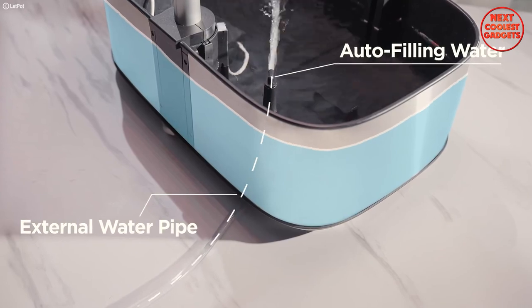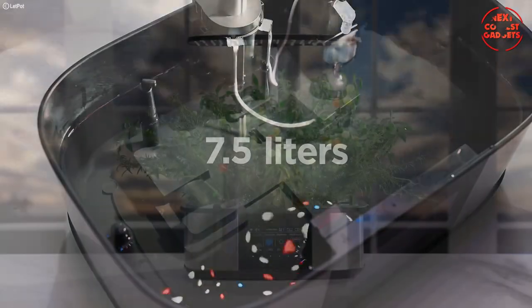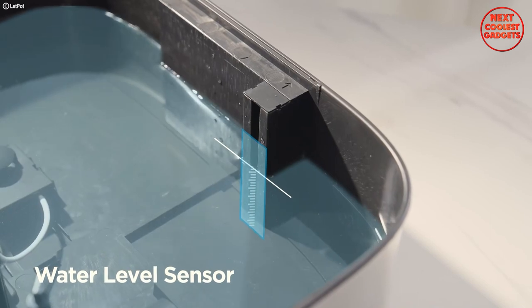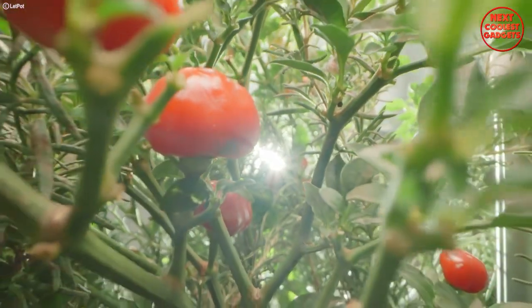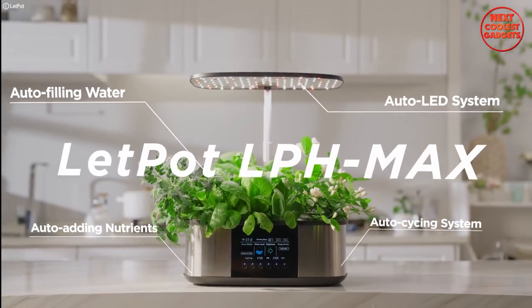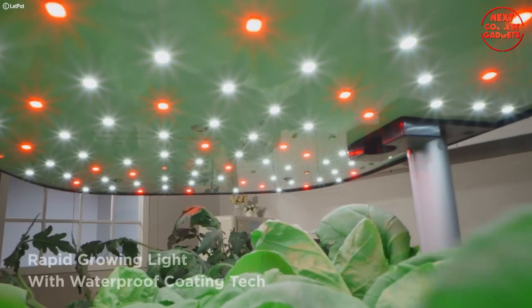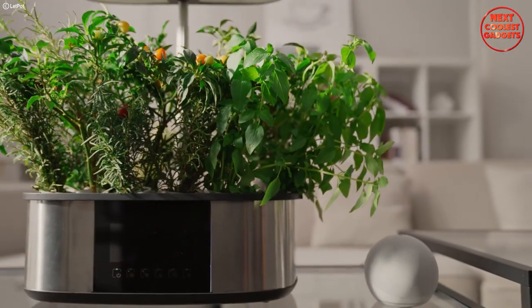One of the standout features is the auto-filling water system. With a substantial 7.5-liter water tank, the LPH Max ensures your hydroponic garden stays hydrated for up to a month. The water level sensor lets you keep track of the remaining water, ensuring your plants are never thirsty. The Let Pot Max also goes above and beyond with its auto LED system — a nine-level adjustable LED light system that ensures your plants receive the optimal amount of light throughout their growth cycle.